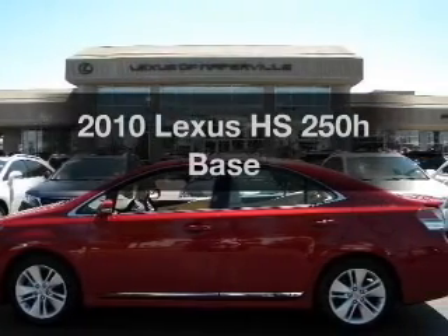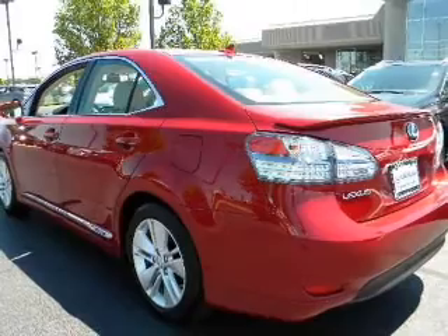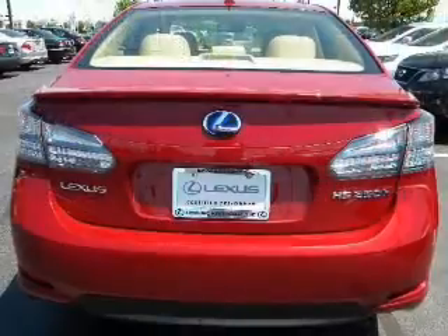If you're looking for a first-rate auto, this one could be yours today. With an efficient four-cylinder engine, the powertrain includes front wheel drive driven by an automatic transmission.